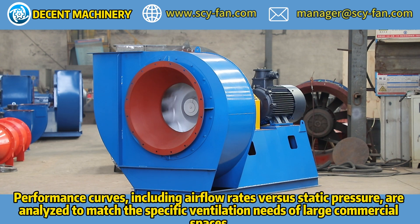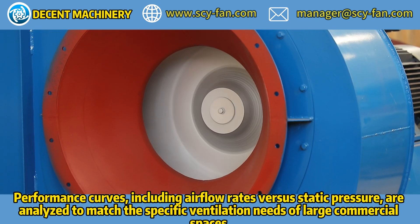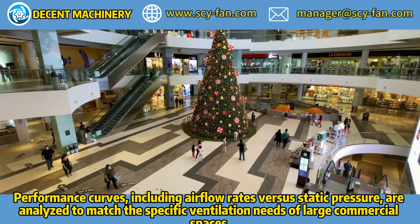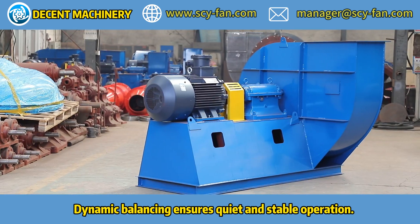Performance curves, including airflow rates versus static pressure, are analyzed to match the specific ventilation needs of large commercial spaces. Dynamic balancing ensures quiet and stable operation.